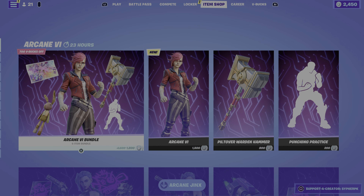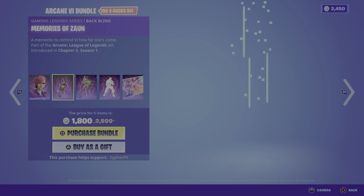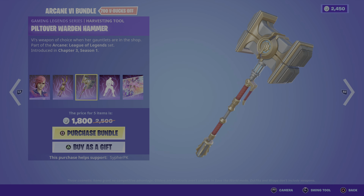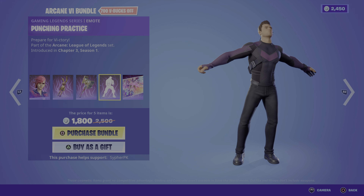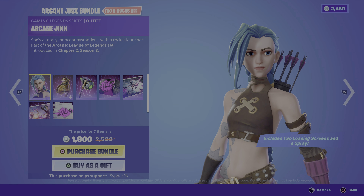In today's Fortnite item shop we have the Arcane Vi bundle. This is a new bundle — we have the outfit Vi herself, it's from League of Legends. We have her back bling Memories of Zuan, her pickaxe the Warden Hammer, the fighting and punching practice emotes, the loading wallpaper which only comes from the bundle, and Arcane Jinx is back from Chapter 2 Season 8.